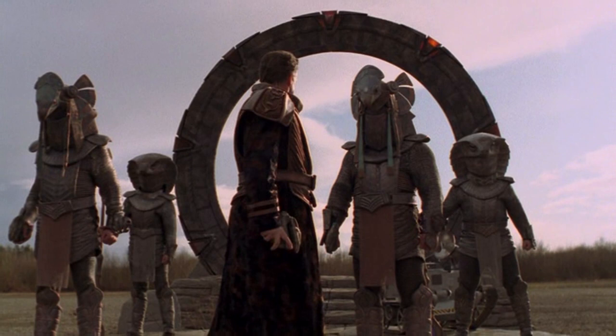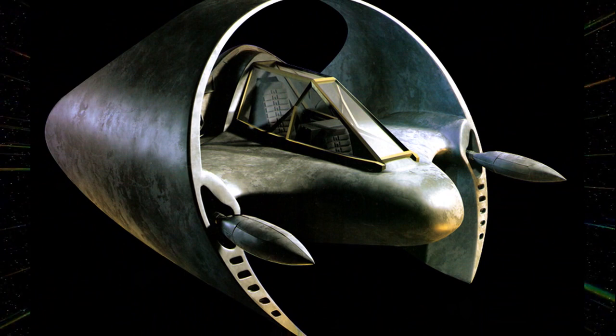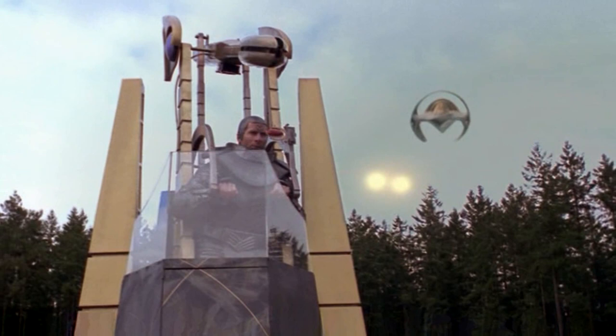This ship was used when SG-1 was being held by Hathor's forces. It was hidden away by Bra'tac around the year 1899. It was used to attack the Stargate on Axel, and ultimately led to Stargate Command gaining control of the ship. Since this time, it is still unknown as to what happened to this ship.